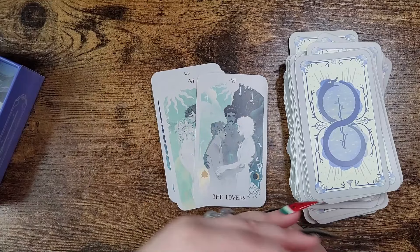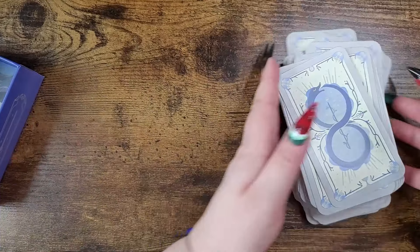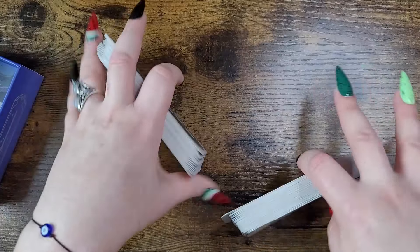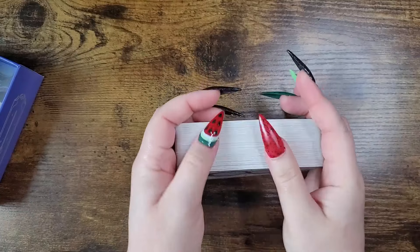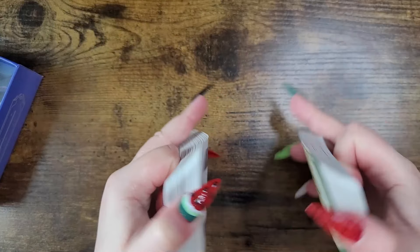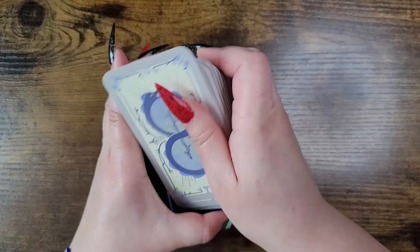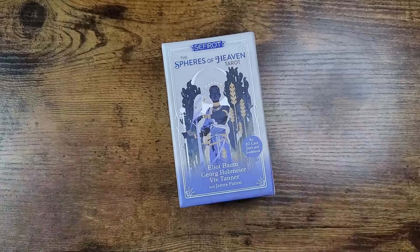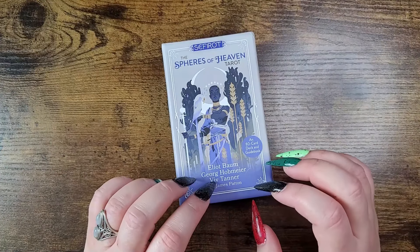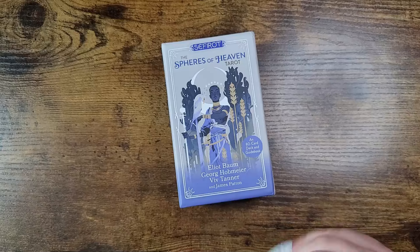I love the inclusivity — there are three different Lovers cards to choose from. You can take out the ones you don't need and put them back in depending on the client, friend, or family member you're reading for. It creates a more welcoming environment, and it shuffles just fine. I feel like it's similar to the Citadel Oracle — it has that world-building backstory, so the two together work really well.